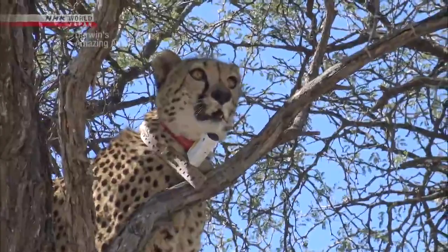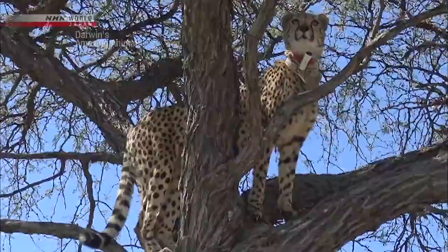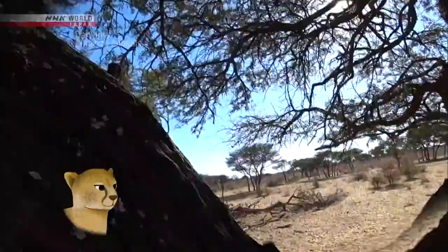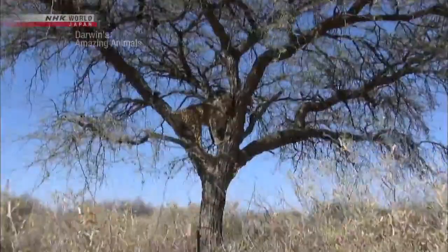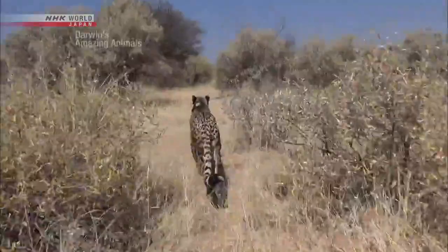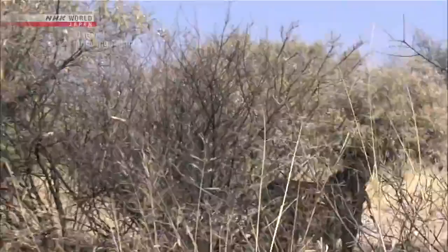Cheetahs living in the savannah don't climb trees, but this behavior is seen only in the bush. She's a little unsteady on her paws — cheetahs aren't expert tree climbers. She seems to be looking around for something. Due to poor visibility, there's no other choice but to seek out a high vantage point when searching for prey. After about 500 meters, she stops.